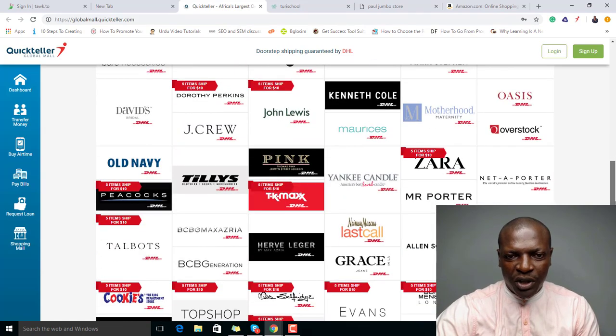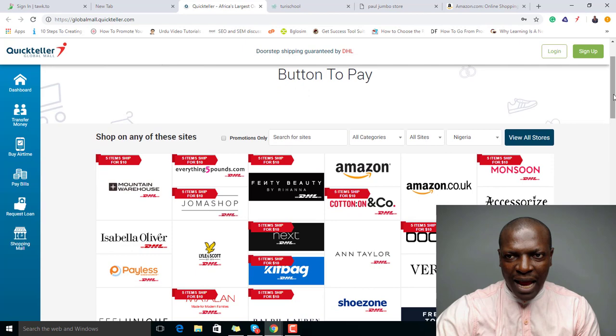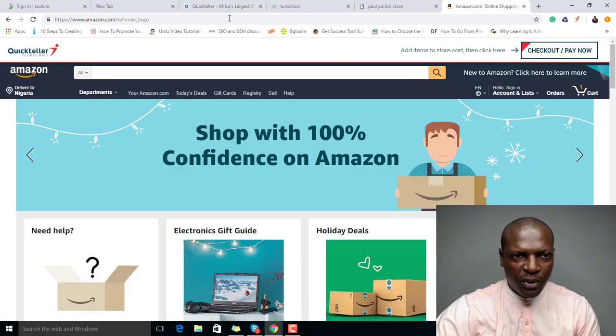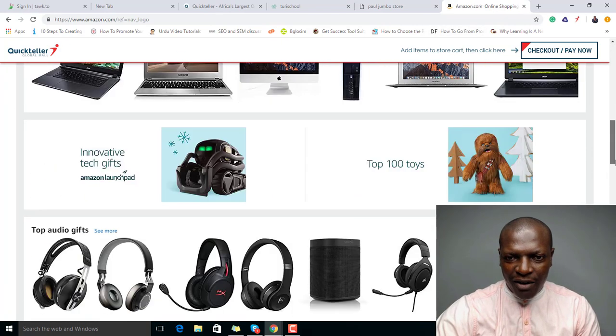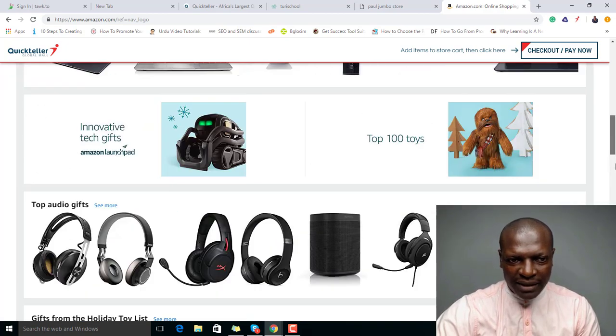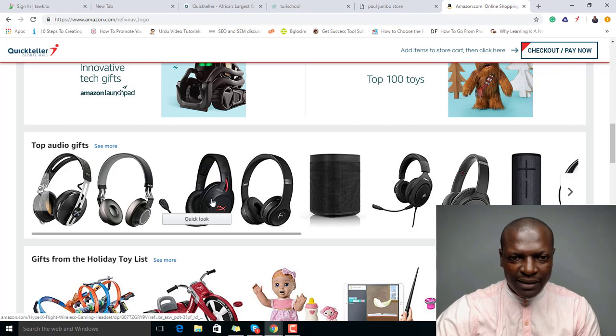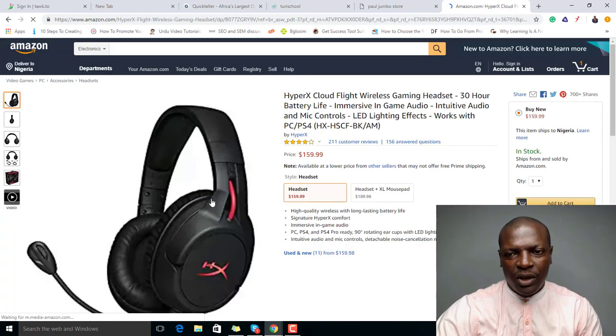There are several shops you can buy from, not just Amazon.com. Since we need Amazon.com, just open it and you'll see the Quickteller extension activate automatically. Now I can come here and search for any product I want to buy. For instance, let's say I want to buy a headset — I'll just click on it.